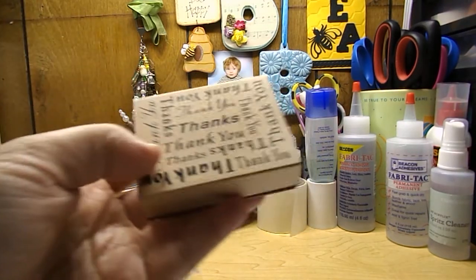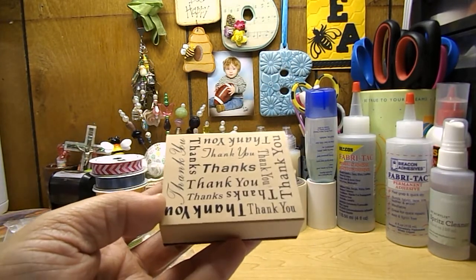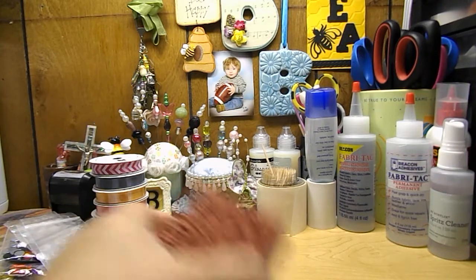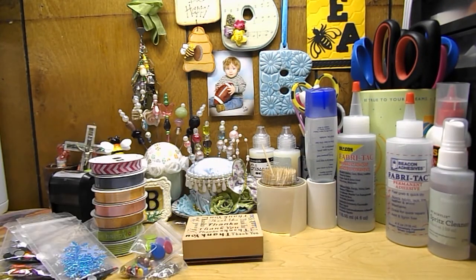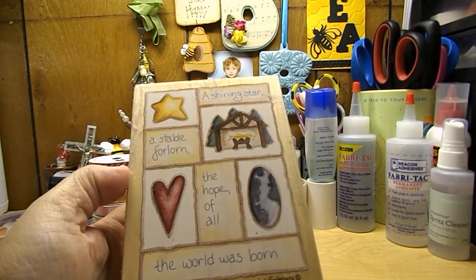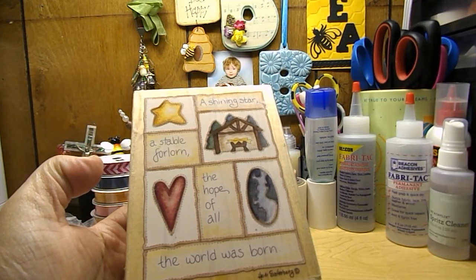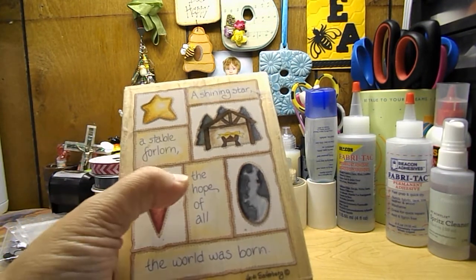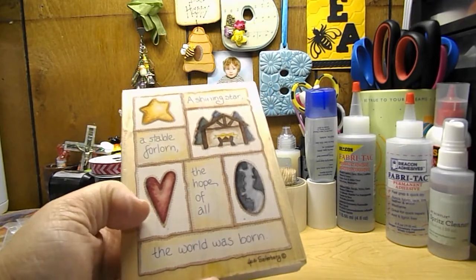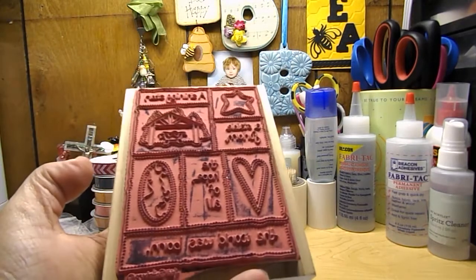I picked up this stamp that says thank you — just all different thank you sentiments on there. I thought it was really cool. I got this large stamp here by Heidi Saddleberg. It says 'a shining star, a stable for long, the hope of all, the world was born.' It's a pretty nice sized stamp.